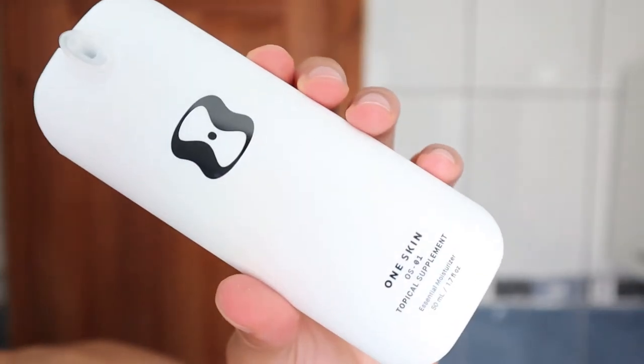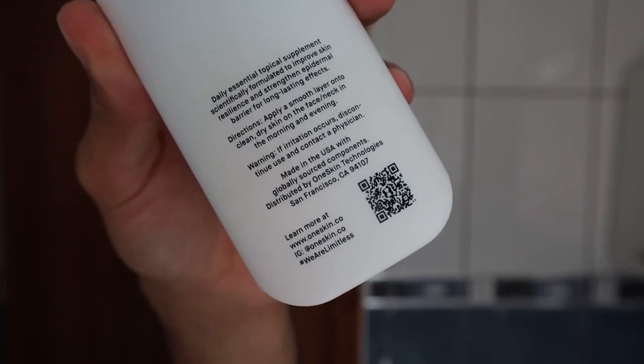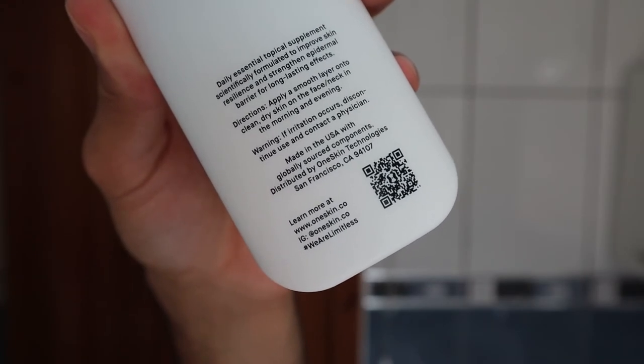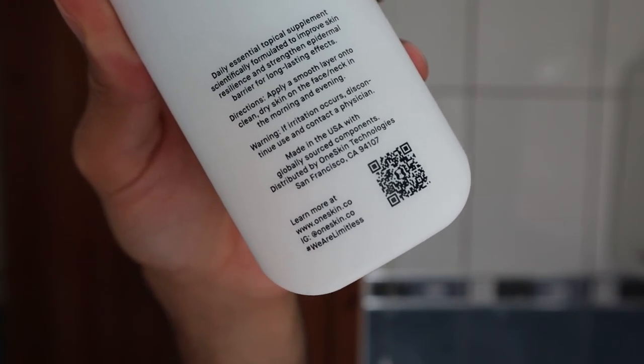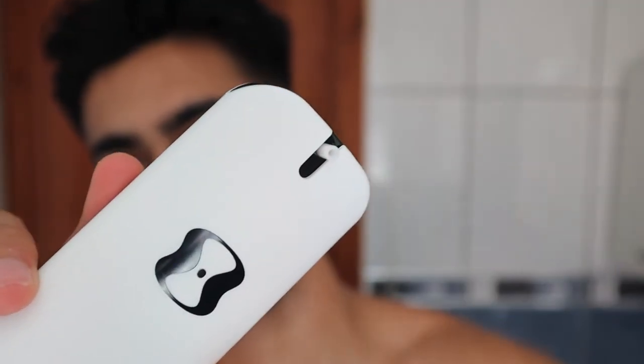Now let's have a look at the actual products. Taking both products to the bathroom to check them out: the first product's label reads 'daily essential topical supplement, scientifically formulated to improve skin resilience and strengthen epidermal barrier for long-lasting effects. Apply a smooth layer onto clean dry skin on the face and neck in the morning and evening.' My skin is clean and dry, so let me apply it now.